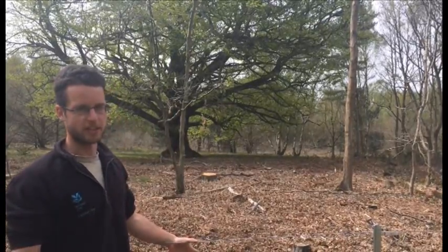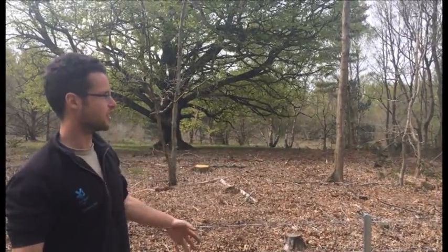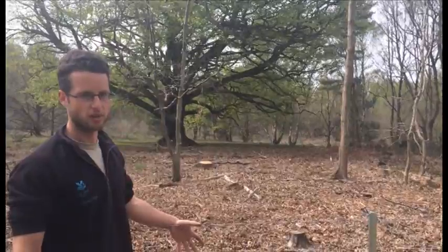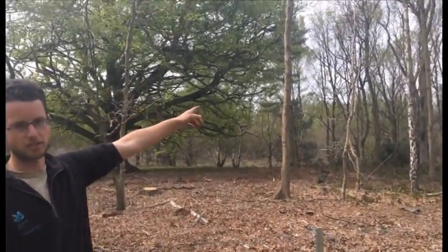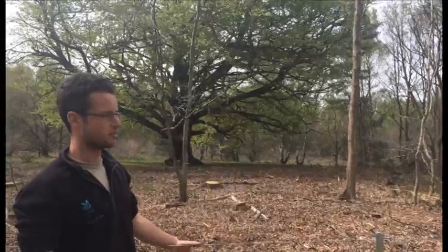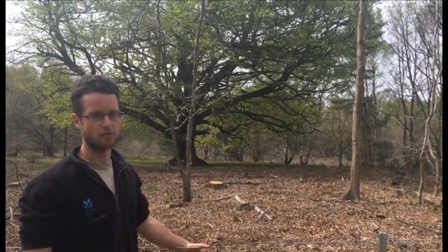So we have taken quite a lot of the birch out. Birch is a pioneer tree, so historically this area would have been more open and the birch trees have come through as a result of less management after the Second World War mainly. So a lot of these trees here are probably only about 30 years old — even the oaks may be only sort of 50 years old or less. So we are trying to bring the park back to a more open parkland aspect, which is what it was historically, and also has wildlife value as well.